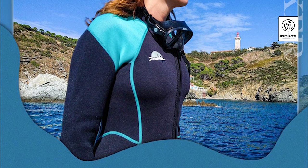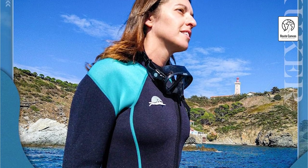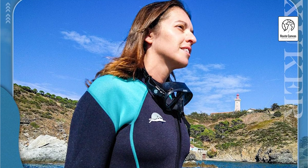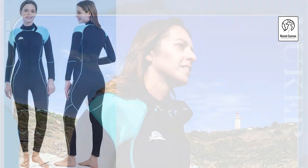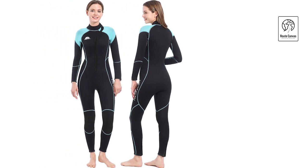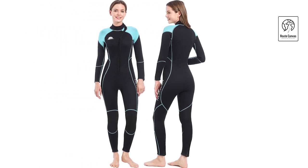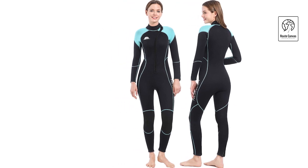It also shields your body from the sun, except for your face, hands, and feet. For complete coverage, our store provides neoprene gloves, socks, and diving hoods. The back zipper design enhances ease of use, allowing you to don and doff the wetsuit effortlessly. The traditional vertical back zipper opens wider than front zippers, simplifying the process of putting on and taking off the suit without needing assistance.